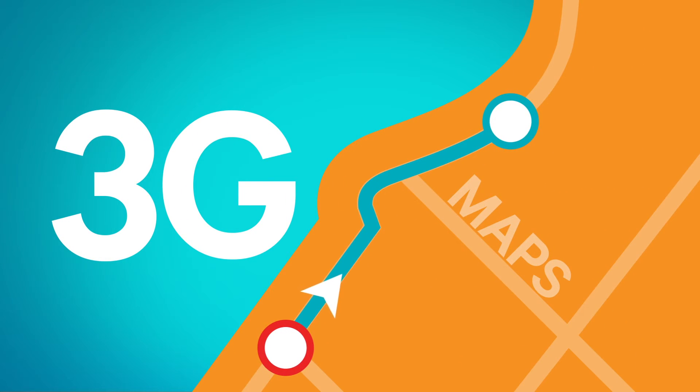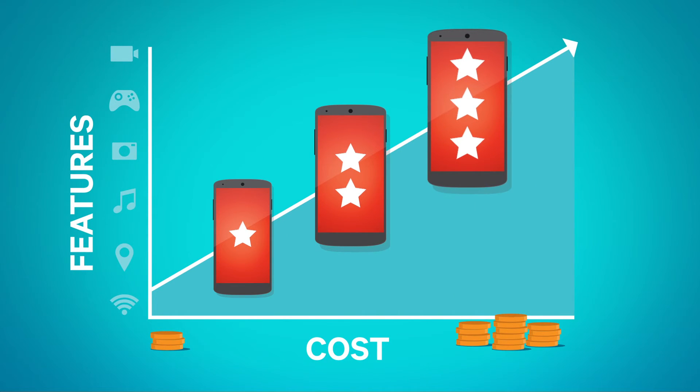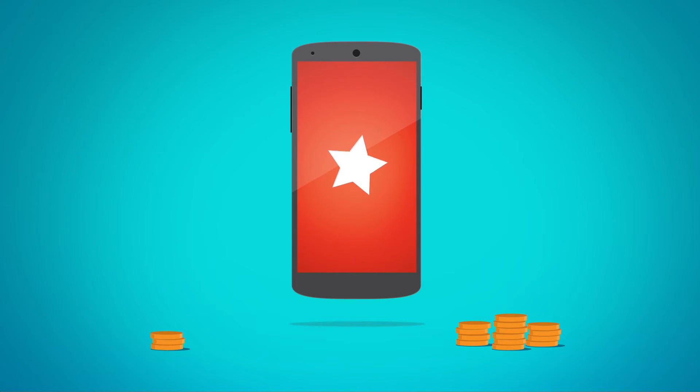3G smartphones can even access maps and directions to help avoid traffic. Smartphones are a great value whether your customers want the latest technology or just the basics. They can often get an entry-level 3G smartphone for about the same price as an average 2G feature phone.